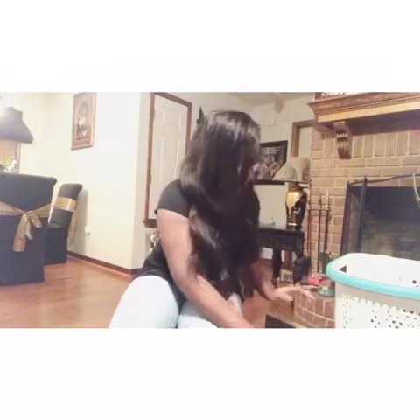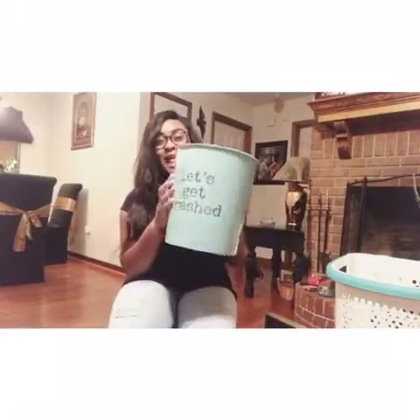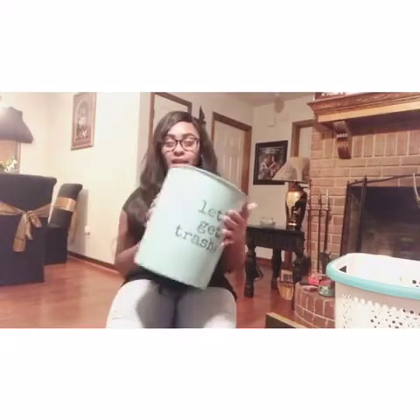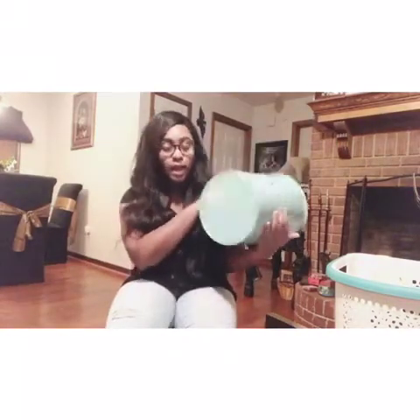Y'all, this is my favorite thing I got for my dorm - it says 'Let's Get Trashed.' It was so cute and it was only $3. I got this from Walmart and it's also a Mainstay.